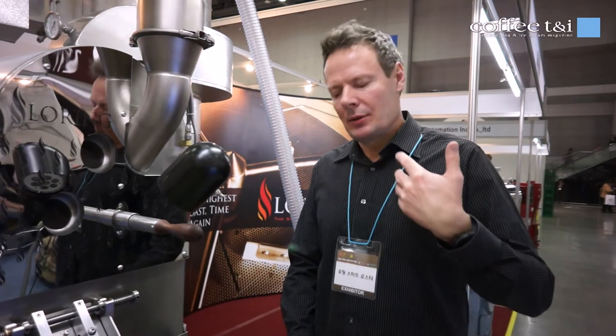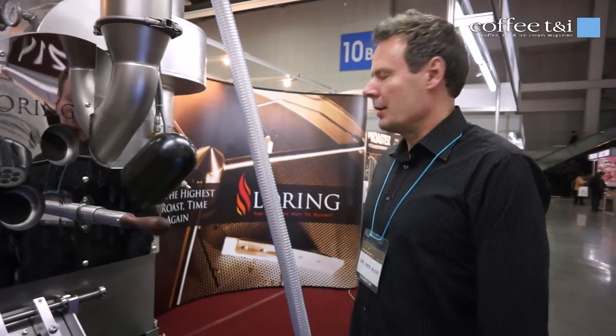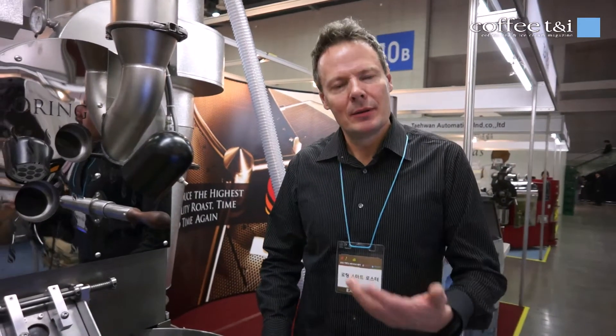I'm here to train people and to tell you about the qualities of this machine. This is a convection roaster — mostly a convection roaster. You have different types of heat application: you have contact heat, radiation, and convection. And this is truly a convection roaster.